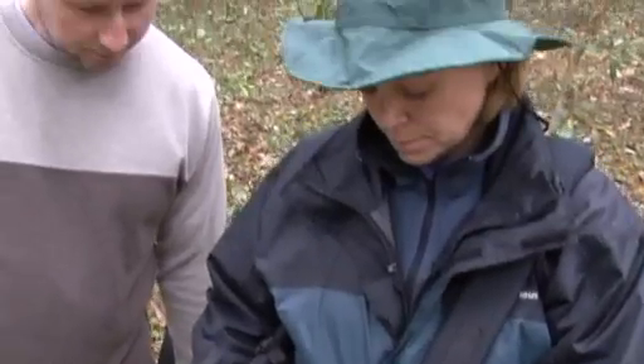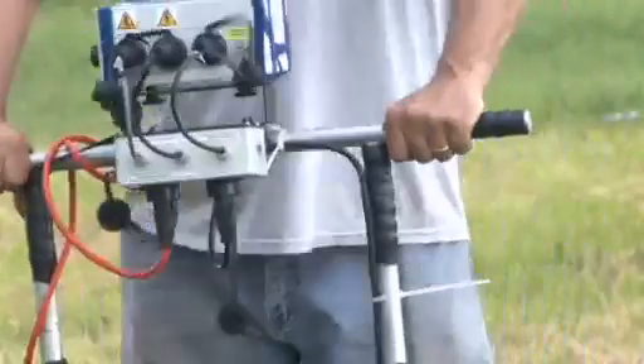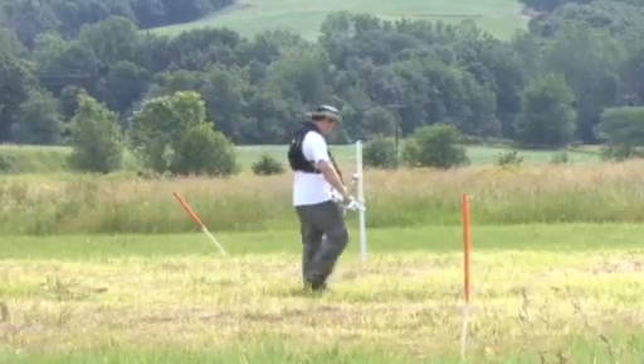So we're not excavating into the ground — we may poke a tiny little bit with resistance survey into the ground — but we're really not impacting the earth at all, and we're certainly not disturbing any artifacts or structures that may be buried.